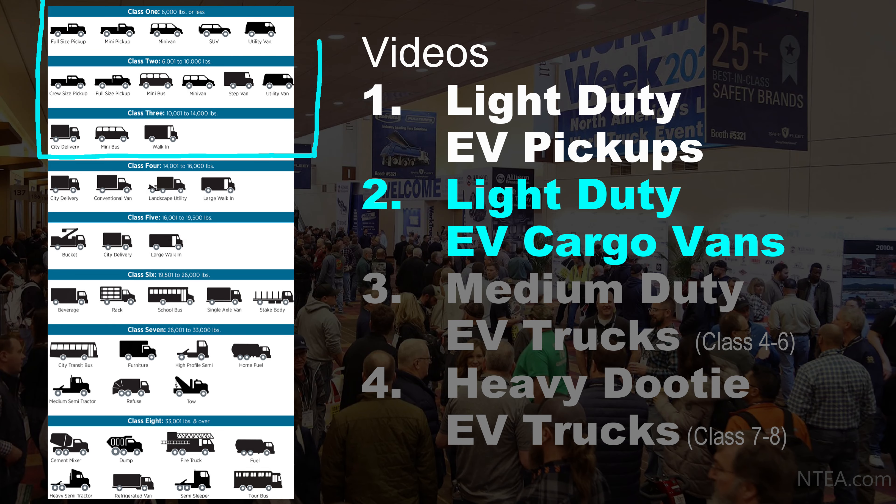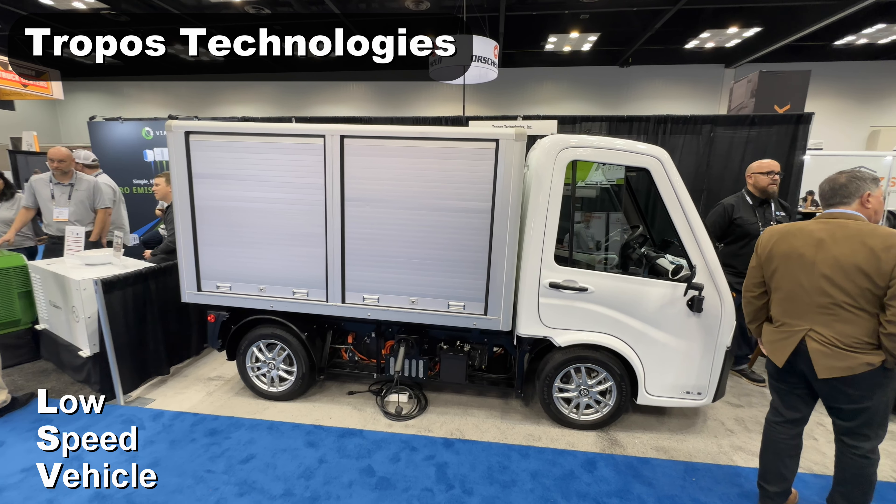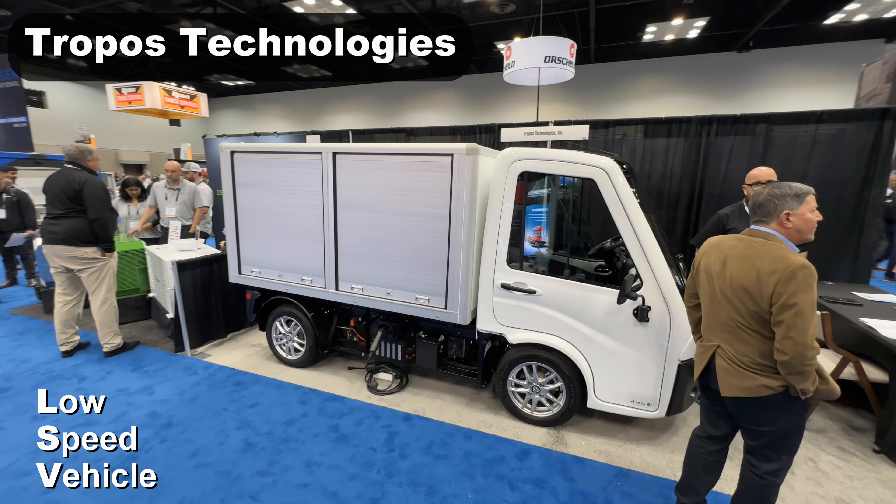This is my second of four videos from the Work Truck Show. The first video covered light duty electric pickups and some background — see the link if you missed that one. In this one I'll cover light duty electric vans and cargo trucks, class one, two, and three. Let's get right into it.